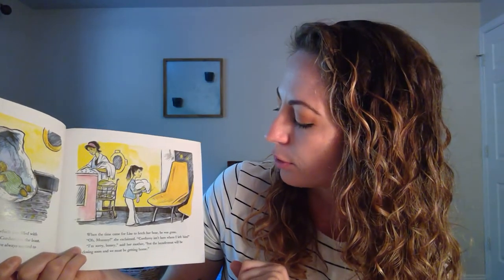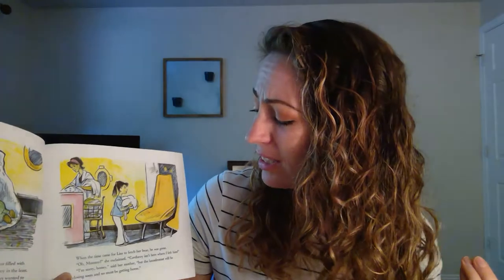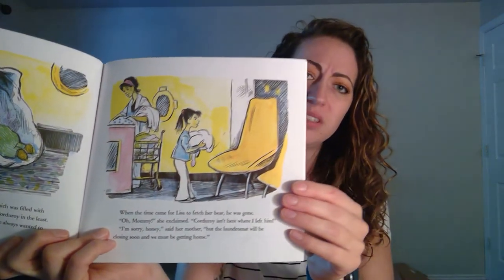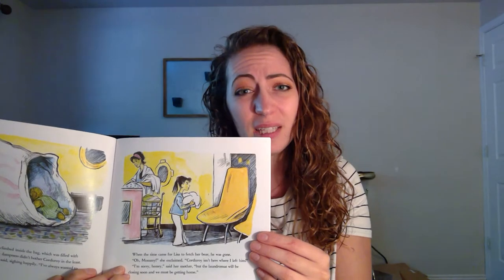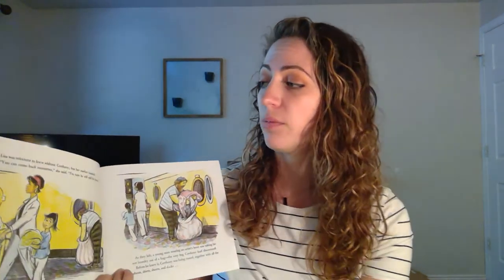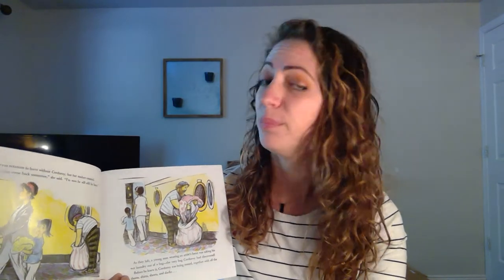When the time came for Lisa to fetch her bear, he was gone. Oh, mommy, she said. Corduroy isn't here where I left him. I'm sorry, honey, said her mother. But the laundromat will be closing soon and we have to be getting home. How do you think that made Lisa feel? Did you think she was happy that she had to leave her bear behind? Oh, I would feel really sad. Lisa was reluctant to leave without Corduroy, but her mother insisted. You can come back tomorrow, she said. I'm sure he'll still be here.